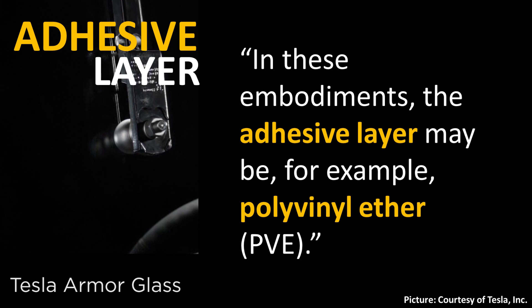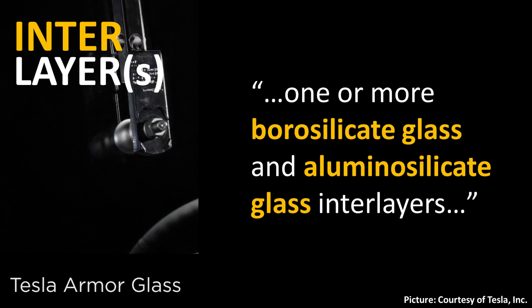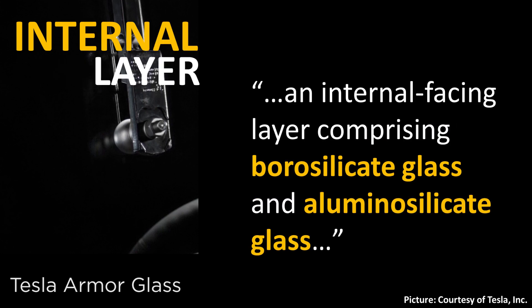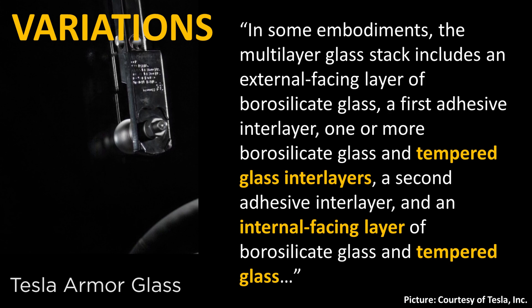When it comes to the adhesive layers, Tesla says those are made of polyvinyl ether, which also has energy absorptive properties. The middle layers found in the five-plus layer glass are made of one or more borosilicate glass and aluminosilicate glass interlayers. The interior facing glass layer is also made of borosilicate and aluminosilicate glass, and in some instances Tesla does use tempered glass in the middle and interior facing layers.